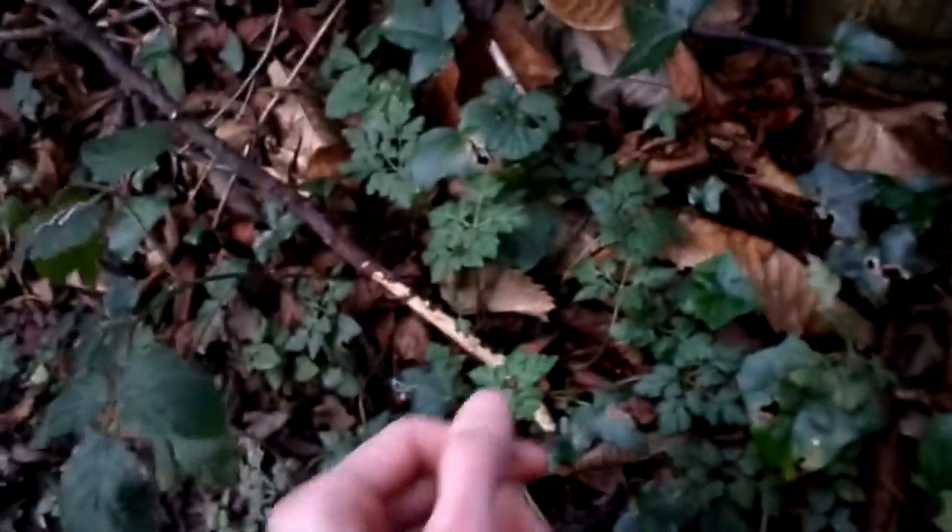Hey everybody, it's spring now and I'm up a mountain and I want to show you a wild green superfood that's available for picking and it's called Herb Robert. It's one of my favourite herbs. Some people know me for Herb Robert. I love it. It's a super medicinal powerhouse, nutritionally rich wild plant, far superior to organic food as are all wild greens. It's grown in extremely nutritionally rich soil.